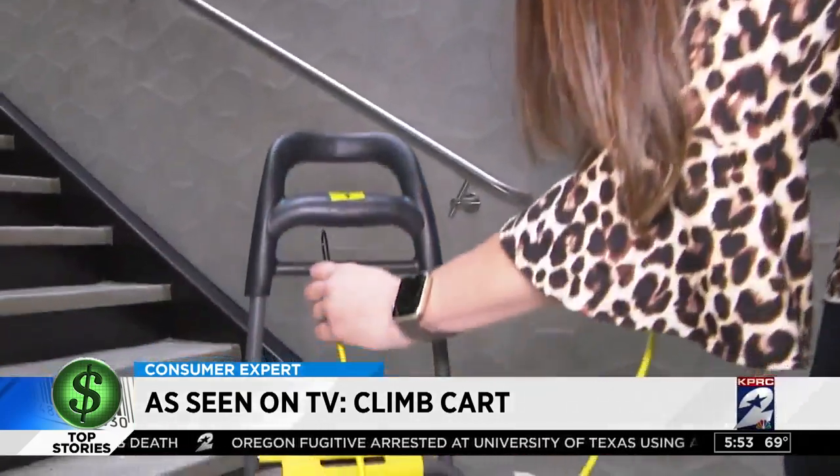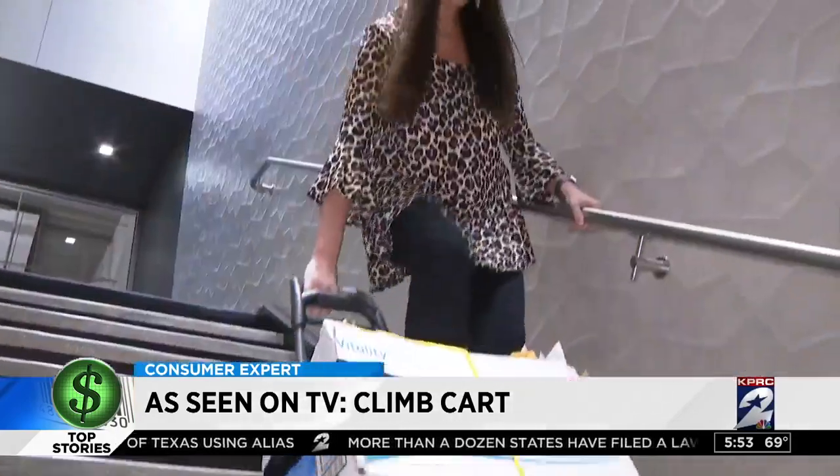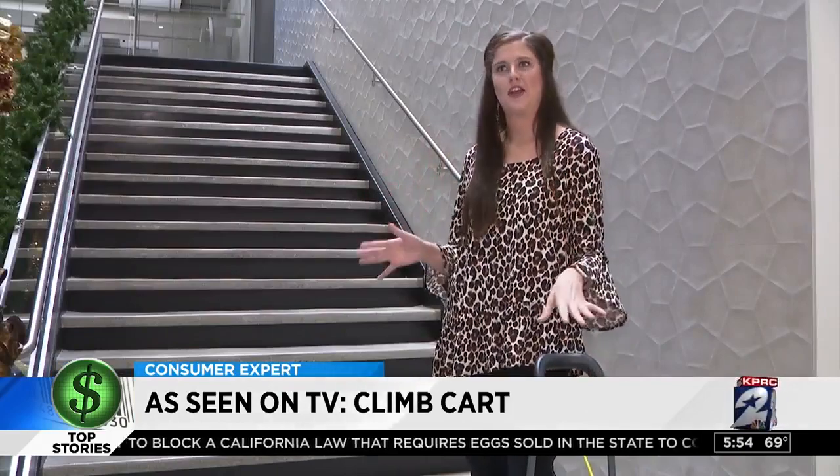We recruited Brittany Burt from our sales department to give it a roll — first up, then down. Out of breath, Burt was not impressed. 'I don't know. I'm the type of person who would probably just carry the box.'